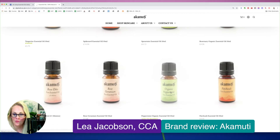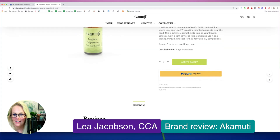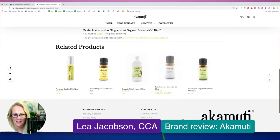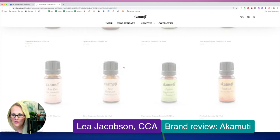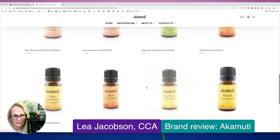Peppermint is another one that you have to be careful with children under the age of six, which I'm not seeing here. It does say unsuitable for pregnant women, which is not the case — it is safe for use during pregnancy. I'm not seeing any description down here about peppermint essential oil, so it does look like they're lacking on that.